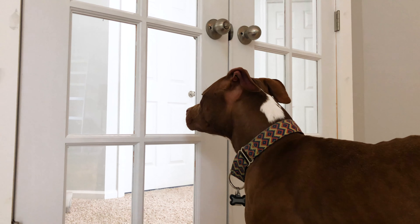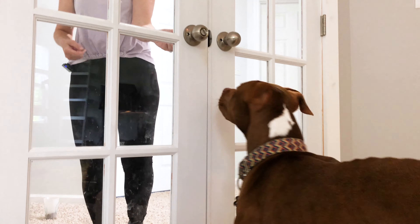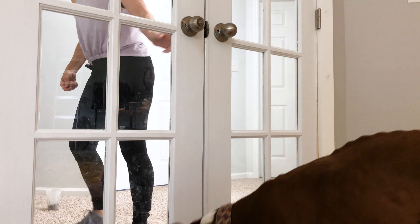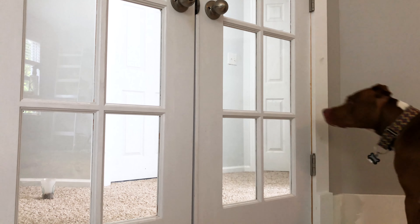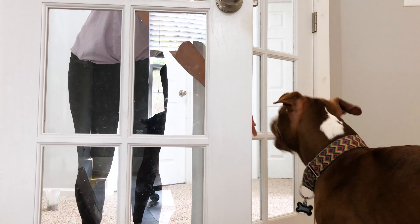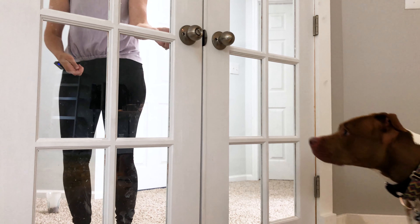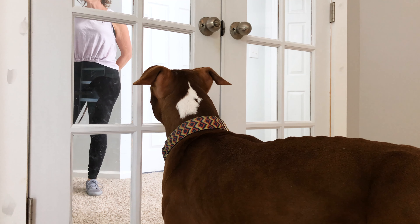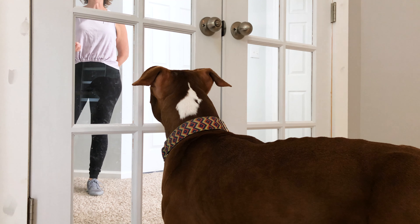The reason I do this repetitively is so he knows that every time I approach the door something yummy happens — that way when I approach with the dog, he's less likely to be concerned. The next step is incorporating the dog in small, short spurts.